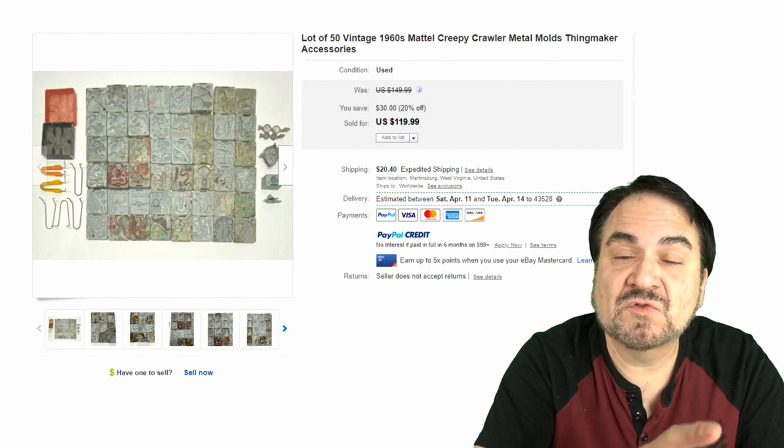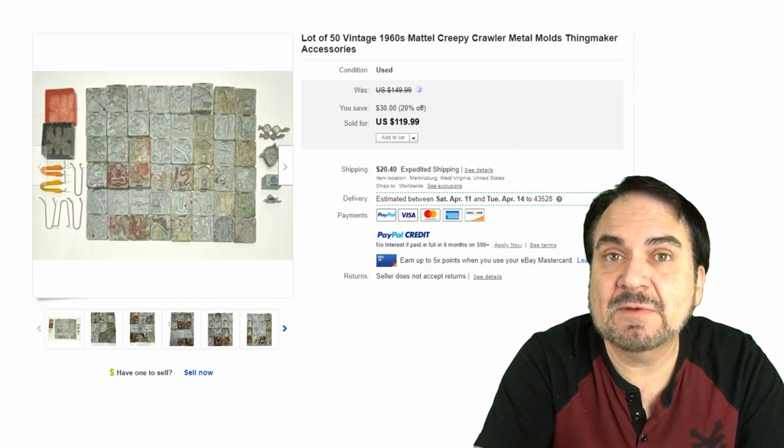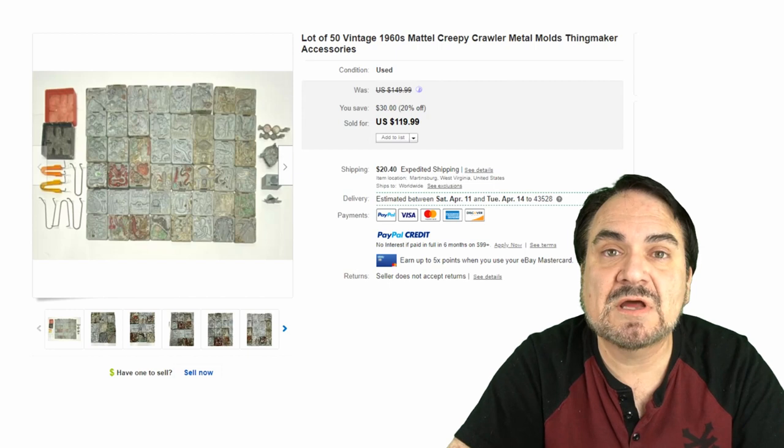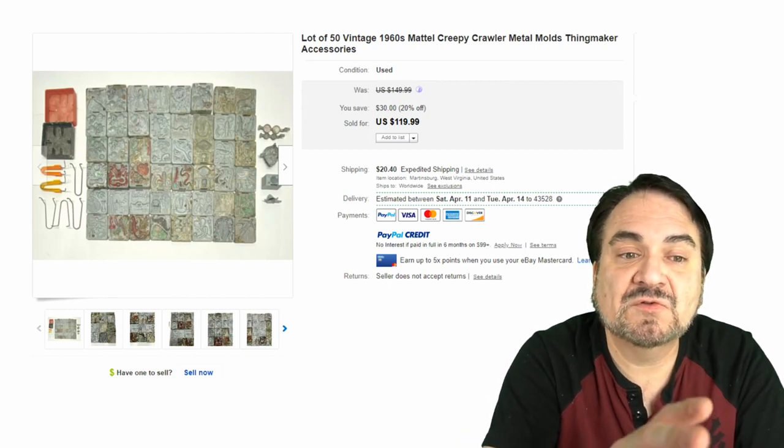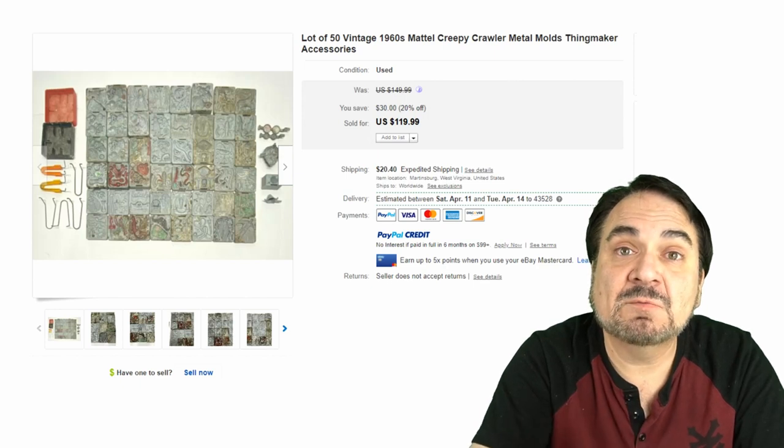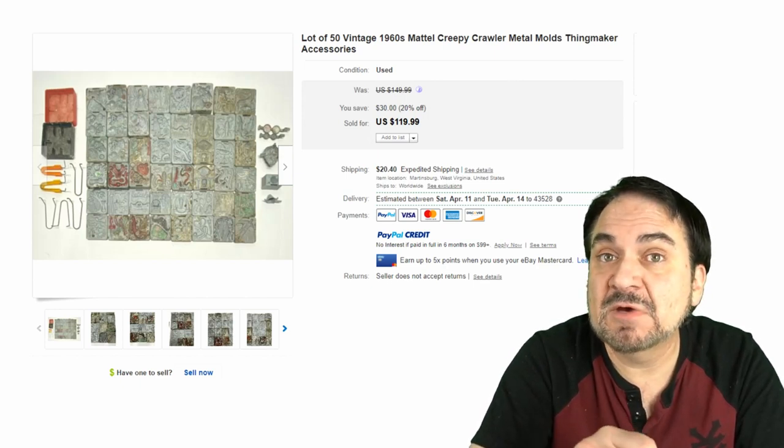Even the metal trays on their own sell very well. Here's a lot of 50 metal mold trays for $120 plus shipping — these are just the common ones with multiples of the same mold. There are some that will sell on their own for good money per tray, which we'll show in just a few moments.